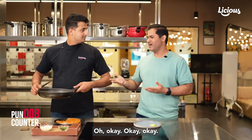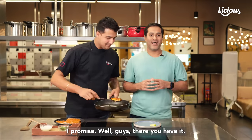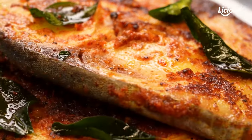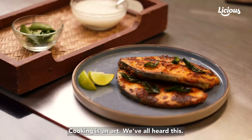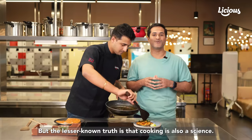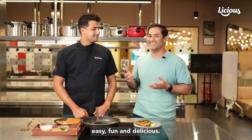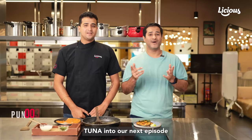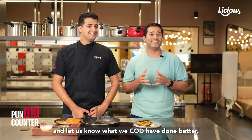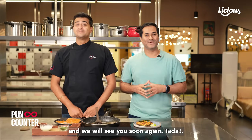Well guys, there you have it — the internet's most asked questions about fish. Cooking is an art, we've all heard this. But the lesser-known truth is that cooking is also a science, and we are here to make cooking and science easy, fun, and delicious. Tune in to our next episode and let us know what we could have done better. You guys have a fantastic day and we will see you soon again.